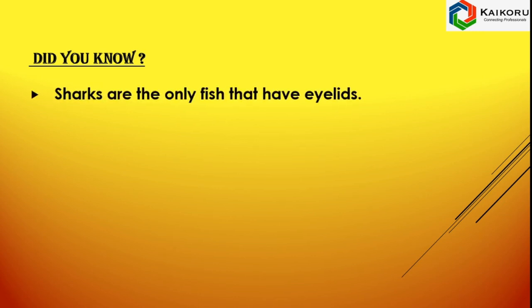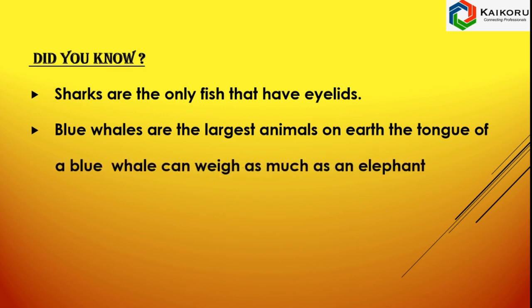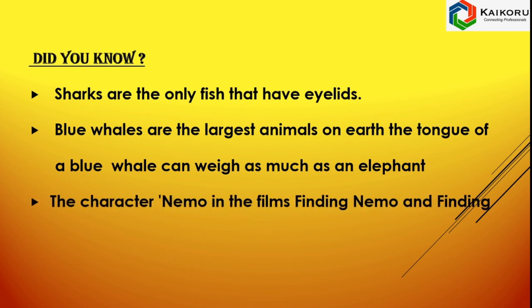Did you know? Sharks are the only fish that have eyelids. Blue whales are the largest animal on the earth. The tongue of the blue whale can weigh as much as an elephant. The character Nemo in the films Finding Nemo and Finding Dory is based on a clownfish.